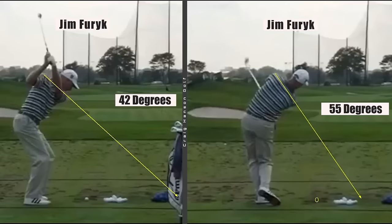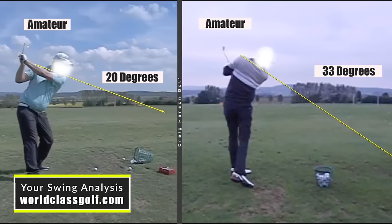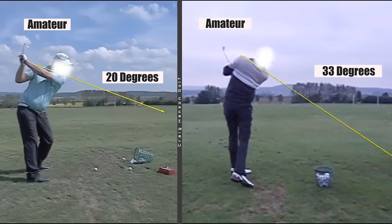A lot of people say it doesn't matter how you swing - look at Jim Furyk. But what they're missing is the engine room, because they don't all swing differently. If you don't do this you won't hit it good - you'll never hit it good. 42 degrees for Jim Furyk on the way back at the top of the swing, 55 on the way through - he's right inside the corridors.